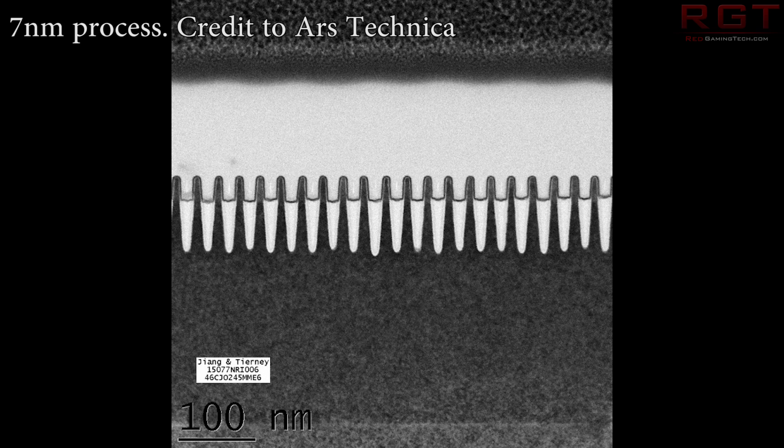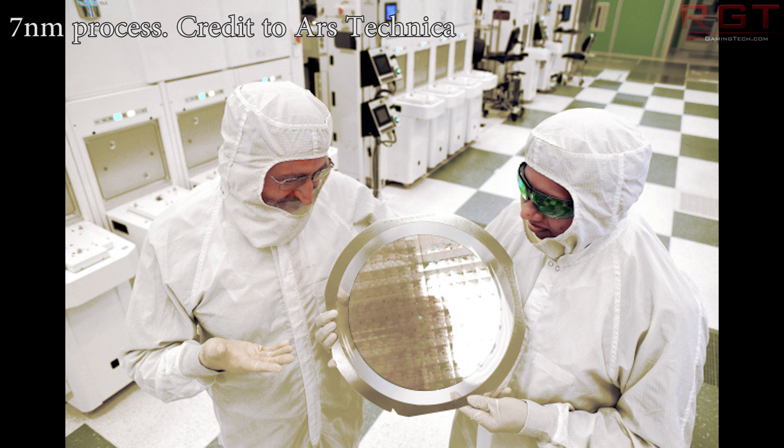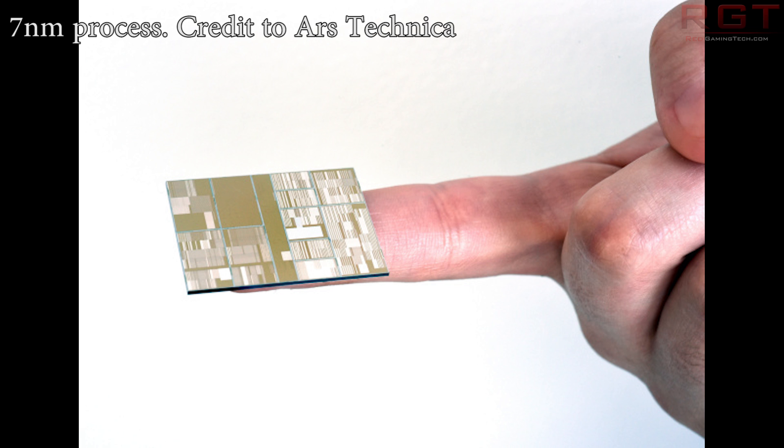This is all thanks to an entirely new technology by the name of GAAFET — G-double-A-F-E-T. Unfortunately, there's not a massive amount of information that has been made publicly available with the press announcement, but from what I've managed to piece together, it looks like a departure from FinFET. Instead, we'll have almost a mixture of FinFET and 2D. In a nutshell, IBM stacks layers of silicon and layers of silicon and germanium on top of one another.